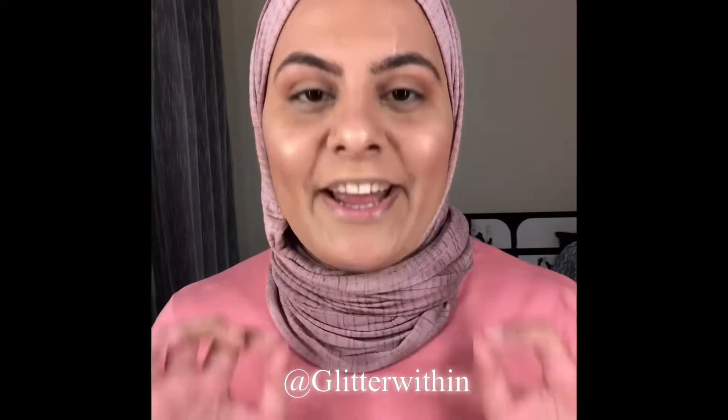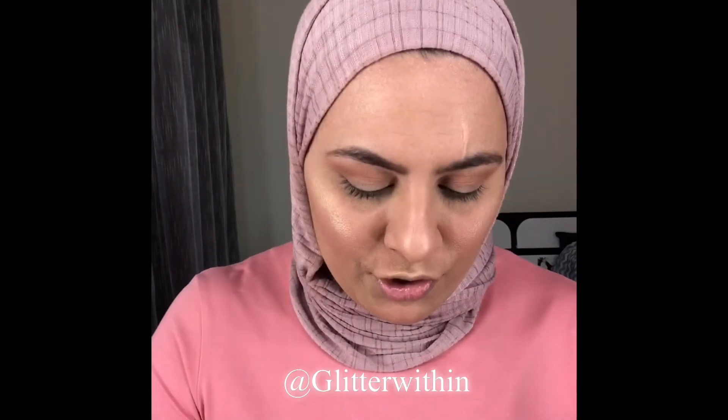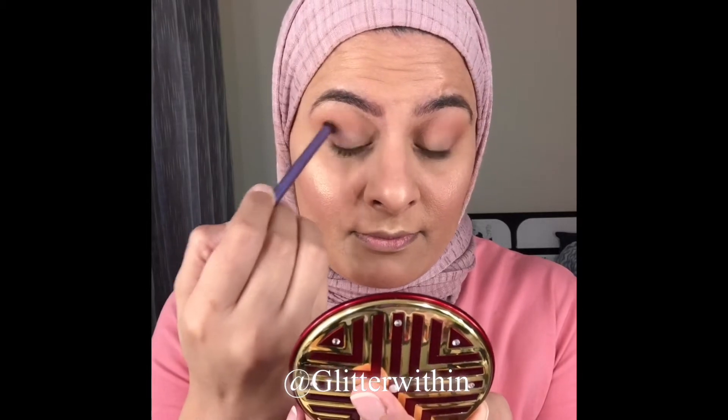My transition shade is done. Now let's deepen the crease — for that I'm going to use a darker brown, which is Saffron, with a small blending brush. Tap the excess and keep this only in your crease. Start from the outer corner and move slowly inward in circular motions, making sure you're covering the outer corner. I've deepened the crease enough — you can go deeper if you want.